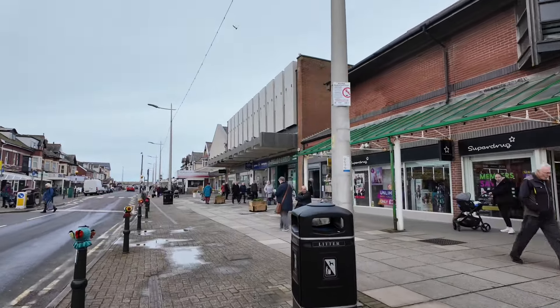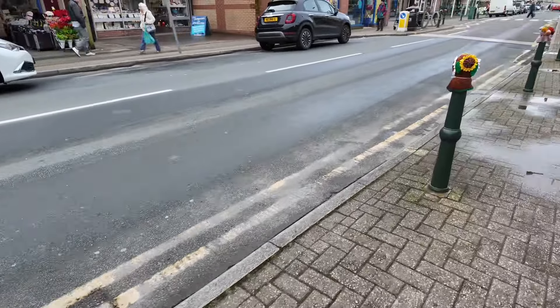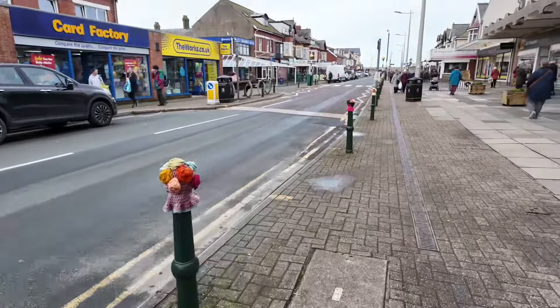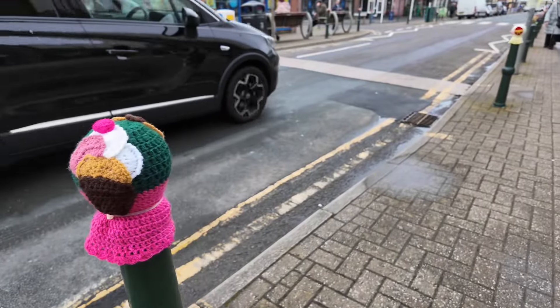Down at Peacock's Lane there are some more toppers - new ones I've not seen before. They look like they're still trying to dry out a bit. They're Easter eggs - and that's an ice cream one. They're lovely!